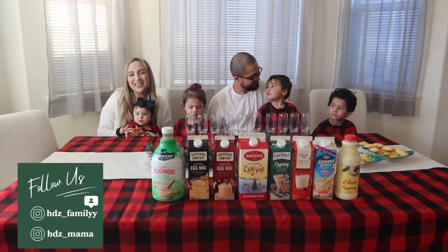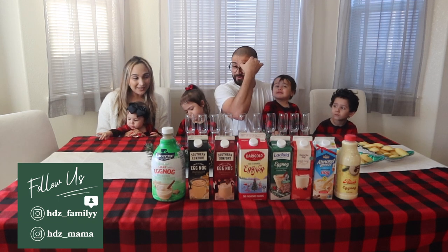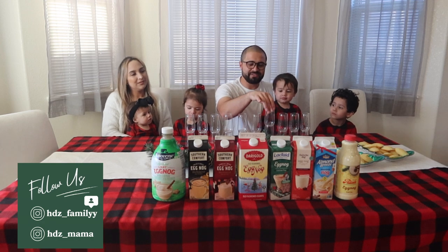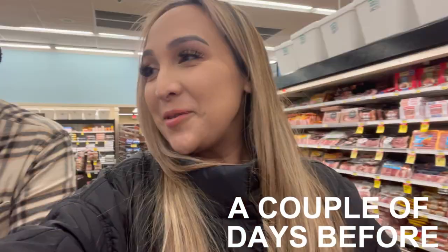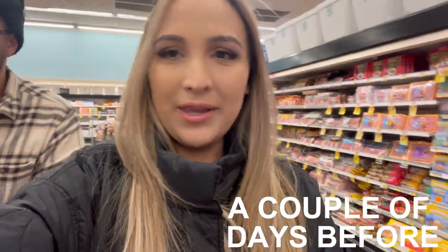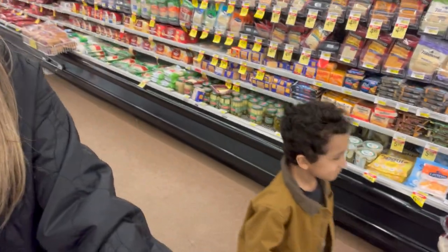Hello everybody and welcome back to the HTC Family Channel! Today we're gonna be trying different eggnogs, so we're super excited for that. We did a little improvisation — we got them at Albertsons a couple days ago. We started right — we were doing some last-minute home and grocery shopping, and Ruben saw a couple of the eggnogs and was like, 'We're already doing this eggnog tasting vlog, so let's just buy them right now.'